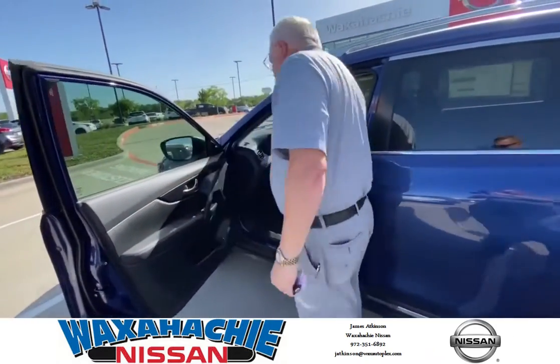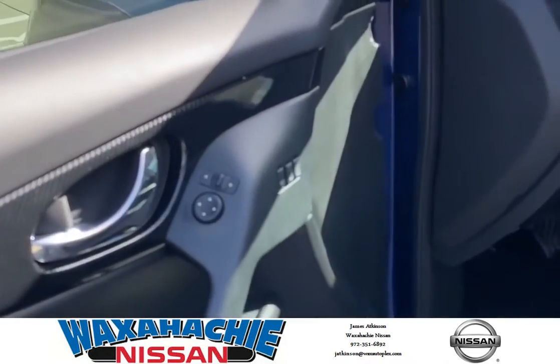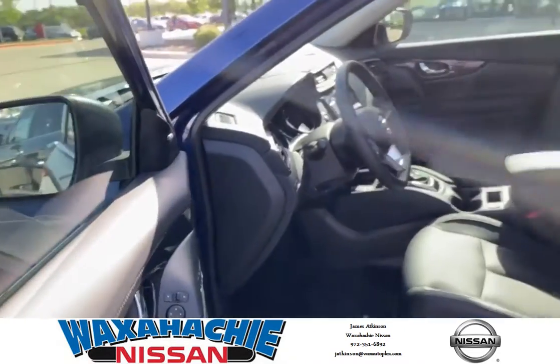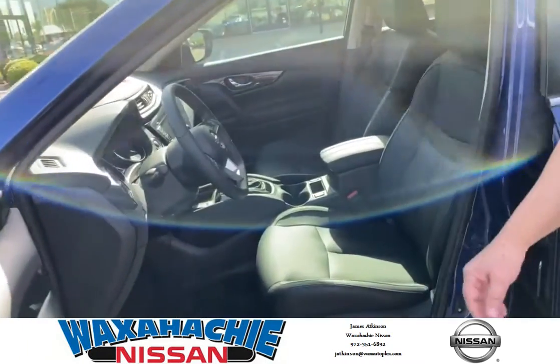We have memory seating for the outside mirrors and the seating for you. Leather appointed interior. Leather wrapped steering wheel.